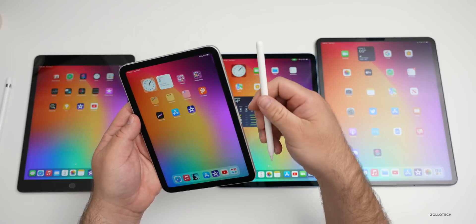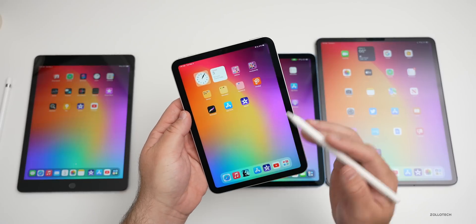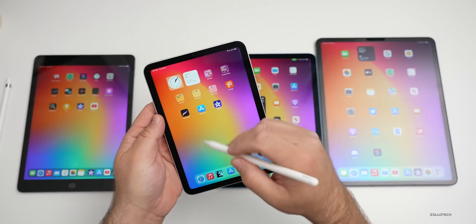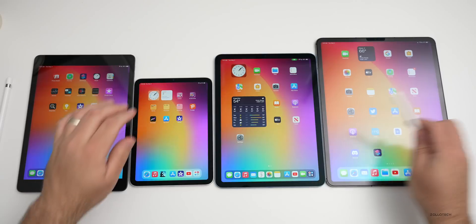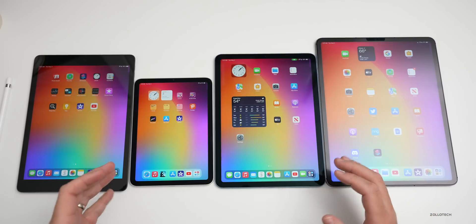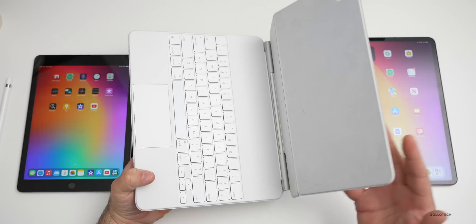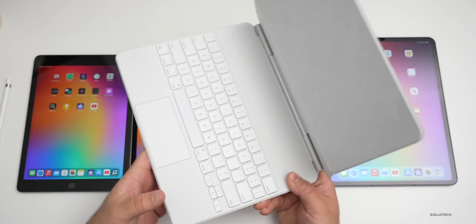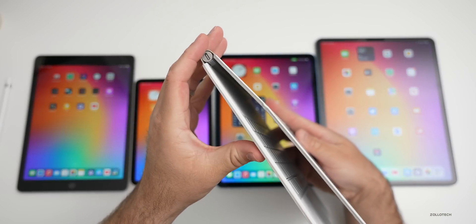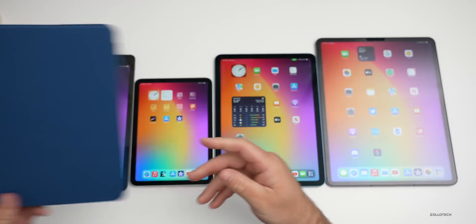The second-generation Apple Pencil is a must-have if you're going to edit video, draw in Procreate, take notes, or use it as a refined pointing device like a mouse. You can use a keyboard or mouse with any iPad, but with the mini, Air, and Pro you have additional options. My favorite is the Magic Keyboard — about $350 for the largest iPad — which offers a trackpad, backlit keyboard, and lets the iPad hover on it. There are also standard covers and third-party options.